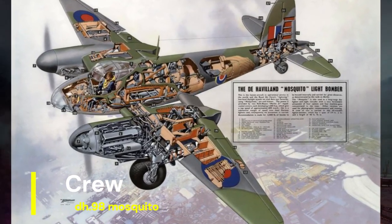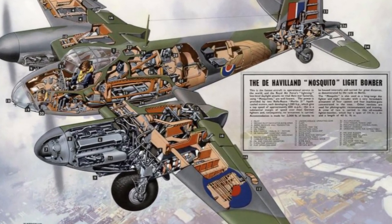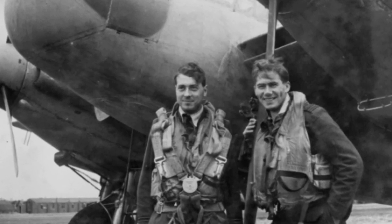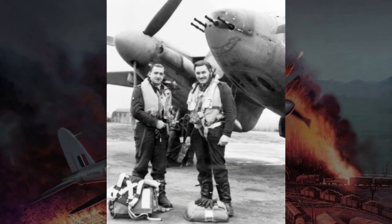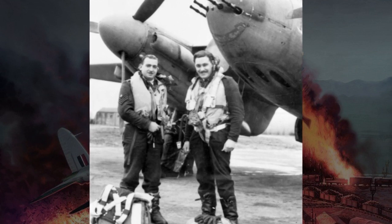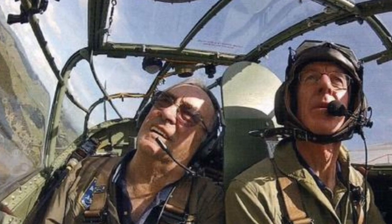The standard crew complement for the Mosquito was two: a pilot and a navigator/bombardier positioned in the nose of the aircraft. This streamlined crew configuration allowed for efficient operation and communication during missions. The pilot was responsible for flying the aircraft and engaging targets, while the navigator/bombardier handled navigation, bomb aiming, and communication with ground or naval forces. This division of tasks ensured effective mission execution and target accuracy.